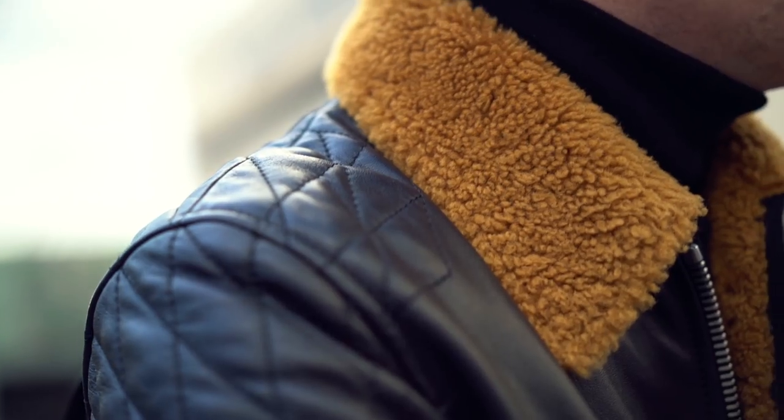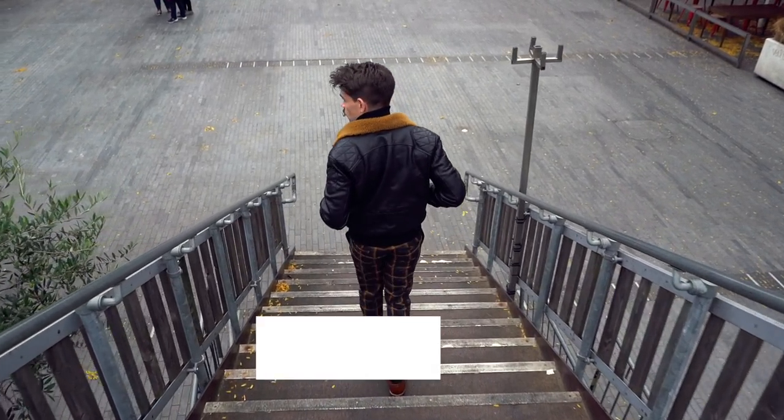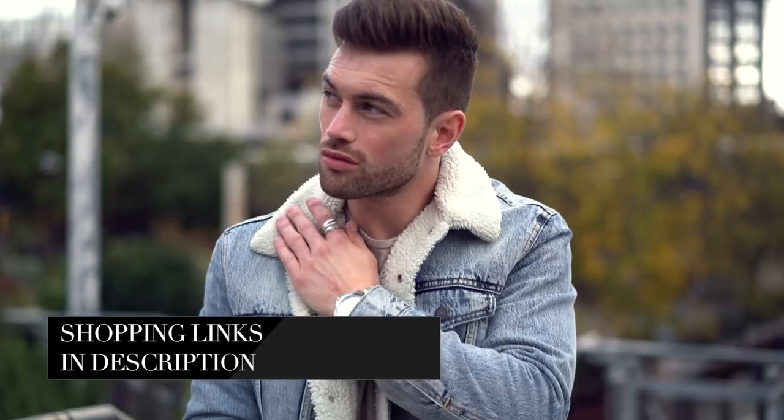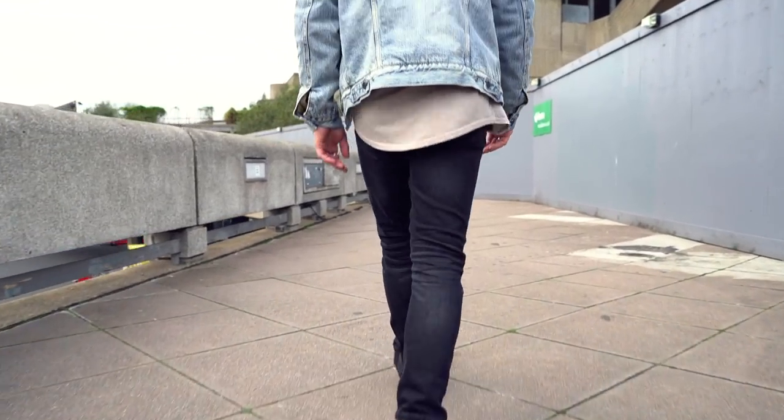My top tips for shopping for the aviator: check out ASOS for around £40–$50 options, or if you really want to invest, go for something like the one I have here — this is from Coach but I found it in the Mr. Porter sale last year, which brought the price right down.